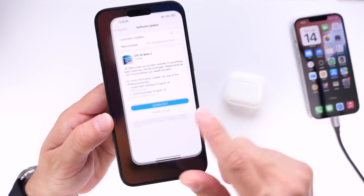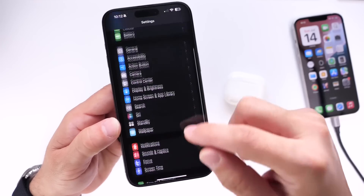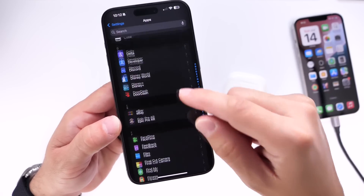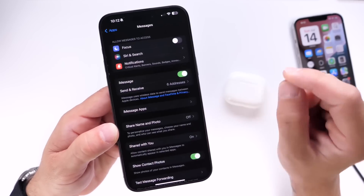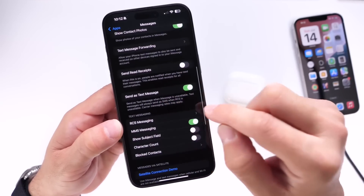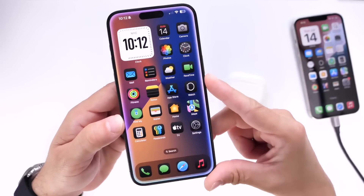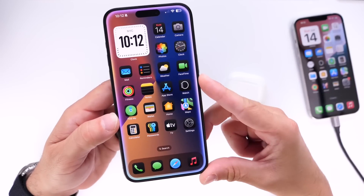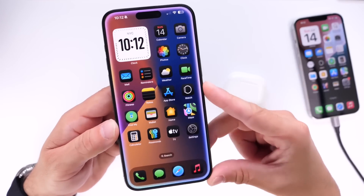The next thing I want to talk about is Messages, because Apple has brought RCS support to Messages within iOS 18, but not everyone gets this new feature — at least not yet. This is something happening right now here in the U.S., and RCS isn't working for every single carrier. I've been having issues with Verizon, for example, while my T-Mobile devices are connecting just fine. So if you're looking to update just because of RCS, there are still going to be issues, and your carrier may need to enable this feature on their end before you can actually use it.